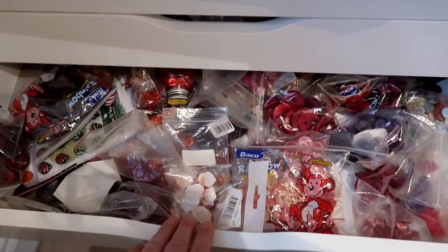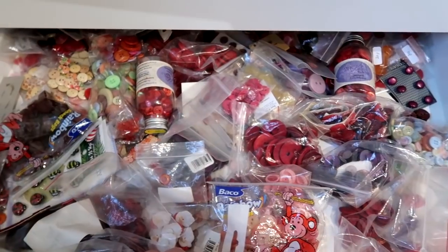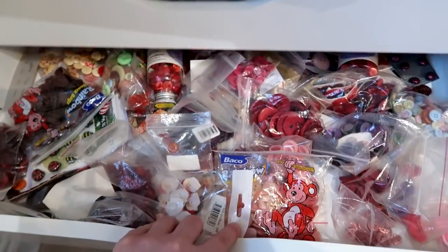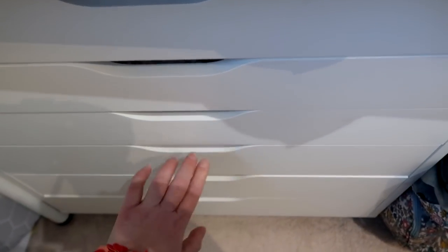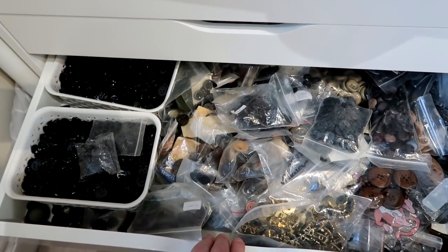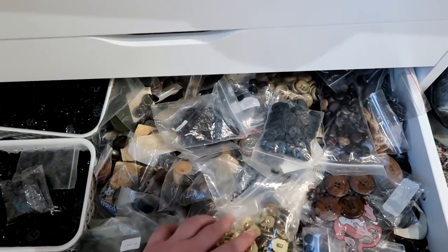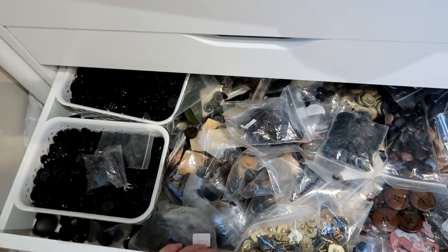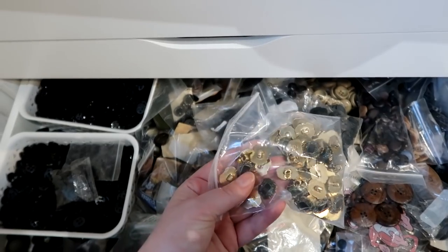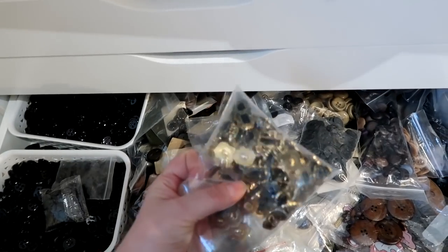The next drawer down is my button drawer for purples, pinks, and yellows — it just houses all the buttons that meet that colour criteria. The drawer below that has my darker coloured buttons — mainly blacks and browns, and some gold ones in here as well. I do have a separate bag for silver and gold buttons further down, but these ones have quite a lot of black on the front of them, so that's why they're in this drawer.